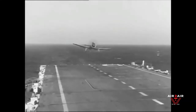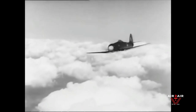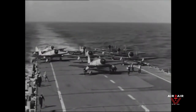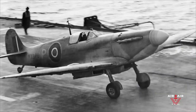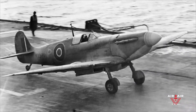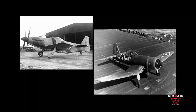The last propeller-driven fighter to serve with the British Royal Navy, the Hawker Sea Fury was one of the fastest production single-piston-engined aircraft ever built. Heavily armed and solidly built, the Sea Fury entered service two years after the end of World War II as a replacement for Britain's mixed bag of carrier-launched Supermarine Seafires, Sea Hurricanes, and U.S.-built Martlets and Vought Corsairs.